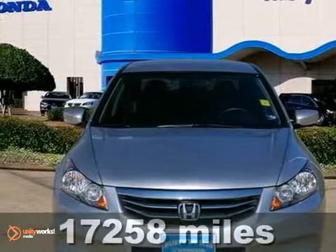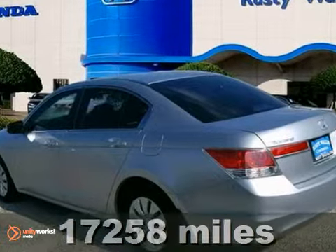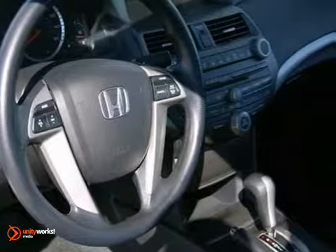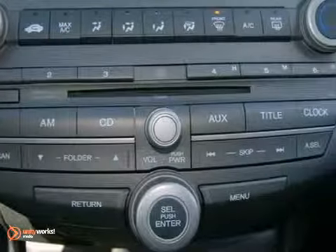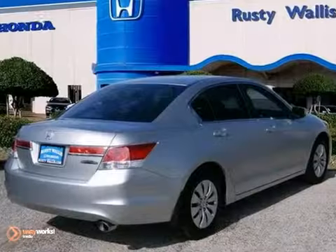If essentials for a car include comfort combined with capability, this 2012 Honda Accord has you covered. It has the protection package and dual warranties. Add to that power windows and locks and mirrors, a CD player plus a multifunction steering wheel, and you have yourself an attractive Honda looking for a new home.